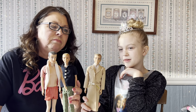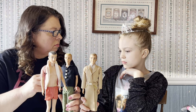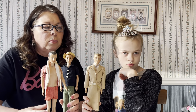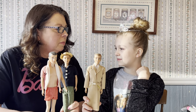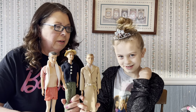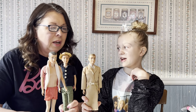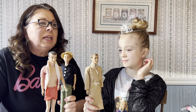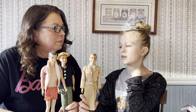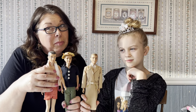I feel like the older Kens are a lot skinnier. They were high schoolers — maybe supposed to be like 17 or something — so that makes sense. Sometimes our guys are a little bit more muscly in real life now. Ken dolls are more into working out, and they have workout things.